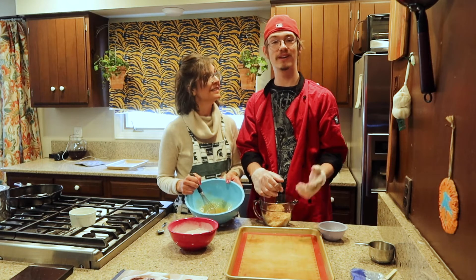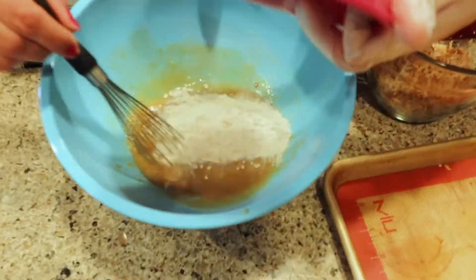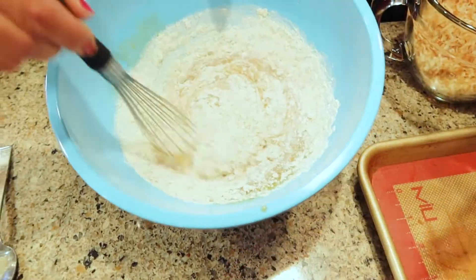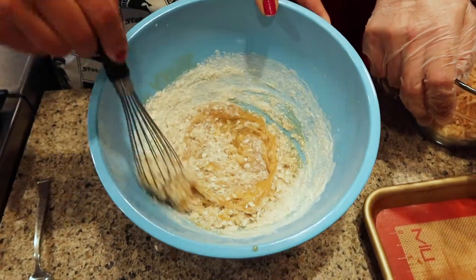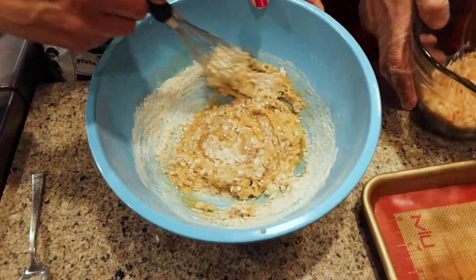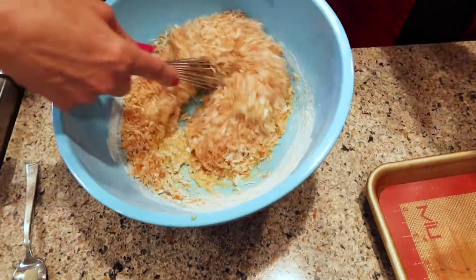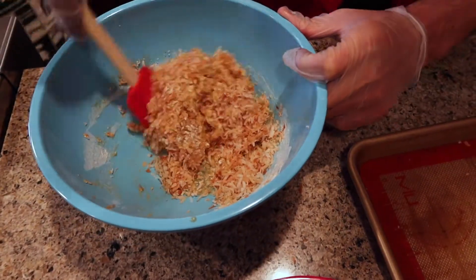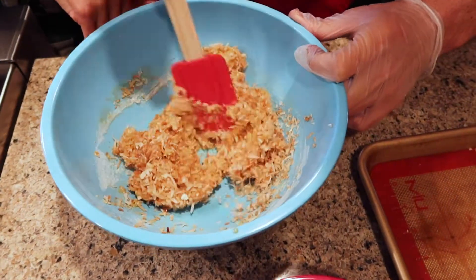So now all we've got to do is mix all three of these things together. Let's do it. This is kind of a weird one — this is very strange. I have never made cookies like this. Me either. I'm adding the coconut now. This is going to be delicious — coconut lover's dream right there. These are going to be amazing.